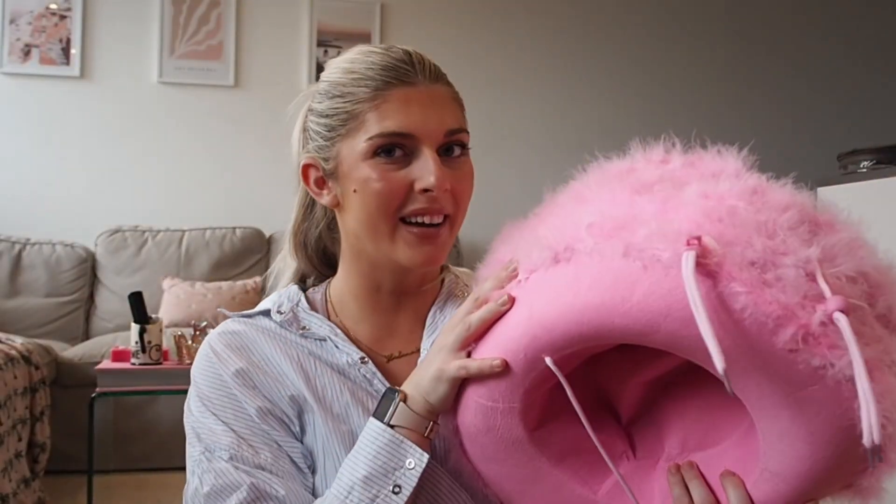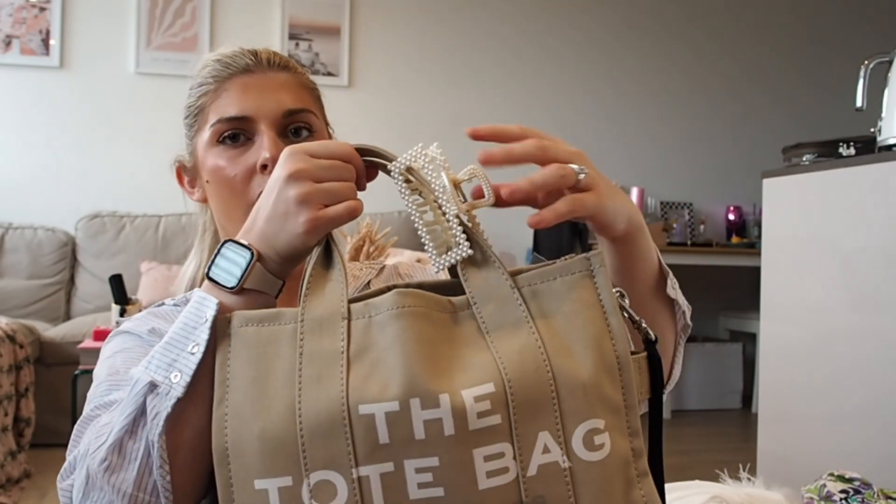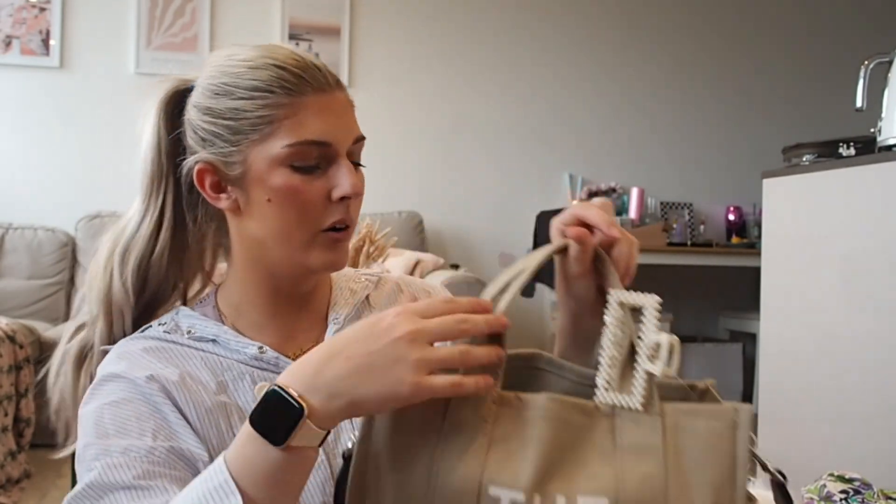This is the hand luggage I'm taking on my hen. First off I have put this claw clip on here so it's easy access if I want to put my hair up. I have got my portable light. I've got a pair of sunnies - these are new Primark ones. Bringing my AirPods. Got this little tie-dye bag from Team Hen - I'll have to move it to a clear one.